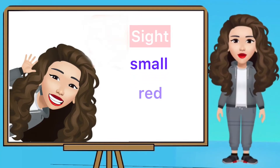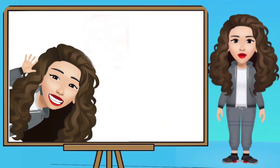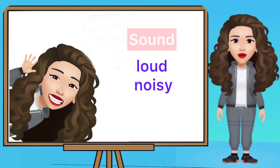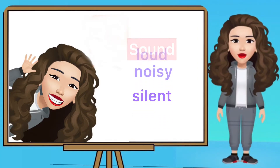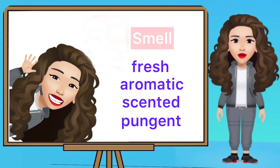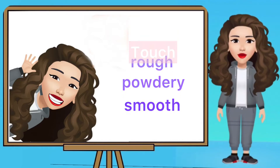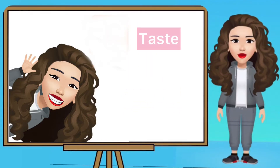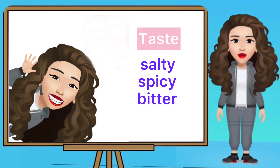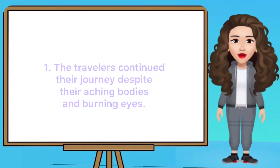Here are examples of adjectives. For sight: small, red, dark, faded. For sound: loud, noisy, silent. For smell: fresh, aromatic, scented, pungent. For touch: rough, powdery, smooth. For taste: salty, spicy, bitter, sweet. Let's have an activity — identify the adjectives used in the following sentences.